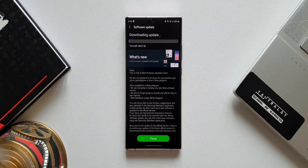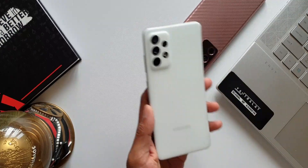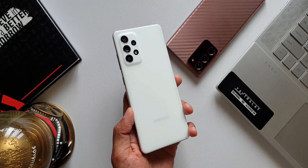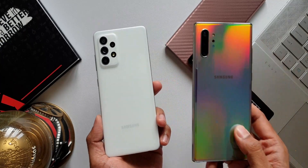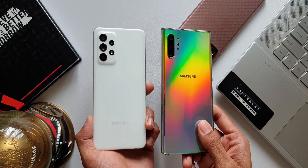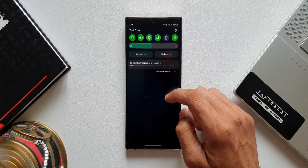I will keep you posted in the upcoming video. I'm also expecting the OneUI 4.0 stable to arrive on mid-range devices such as the A52, which I have here, and of course the Note 10 Plus as well. When I get the update I will keep you guys posted, so stay tuned.